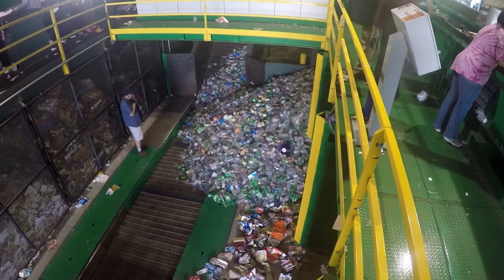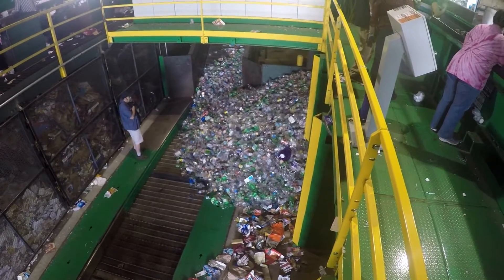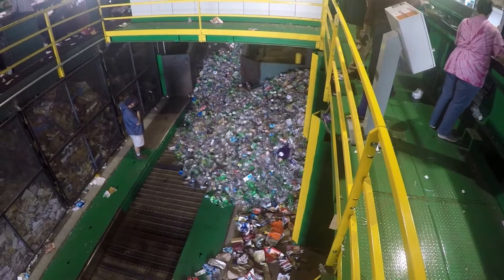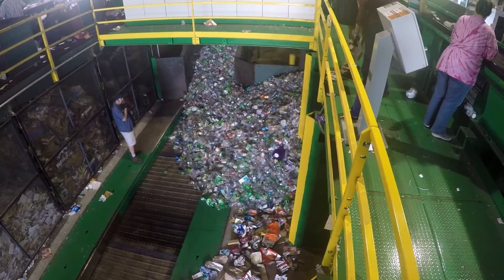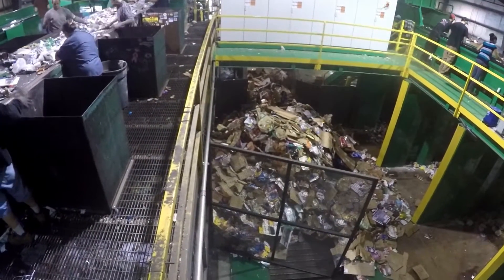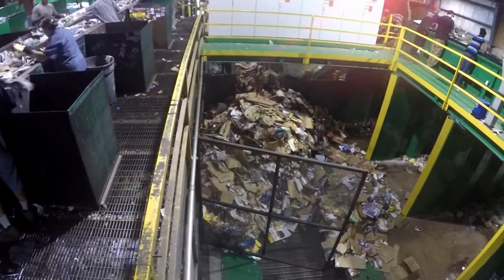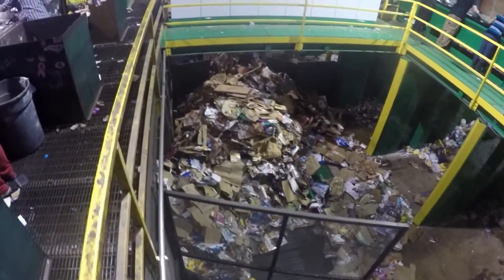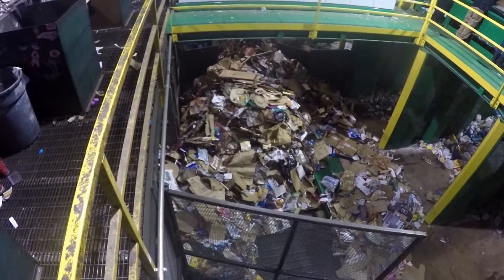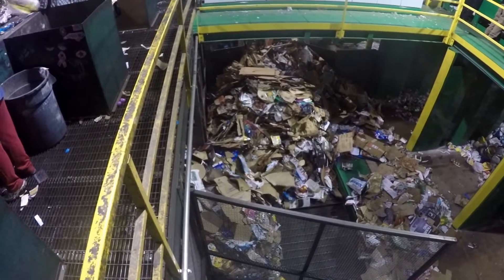The push-through nature of these containment bunkers allows rolling stock to push large quantities of material onto a central baler feed system. The same is true for the fiber streams on the opposite side of the plant — those too are pushed through to the central baler feed system in large quantities, enabling high-production baling of all commodity streams.